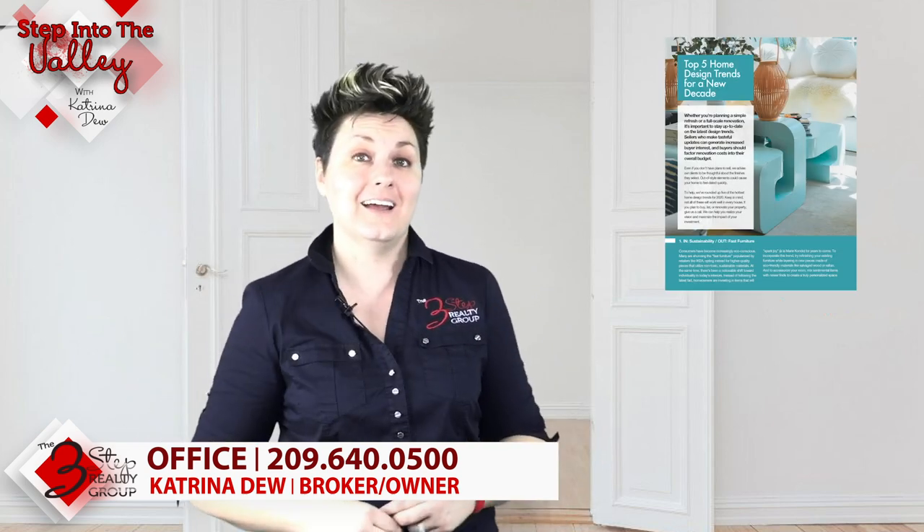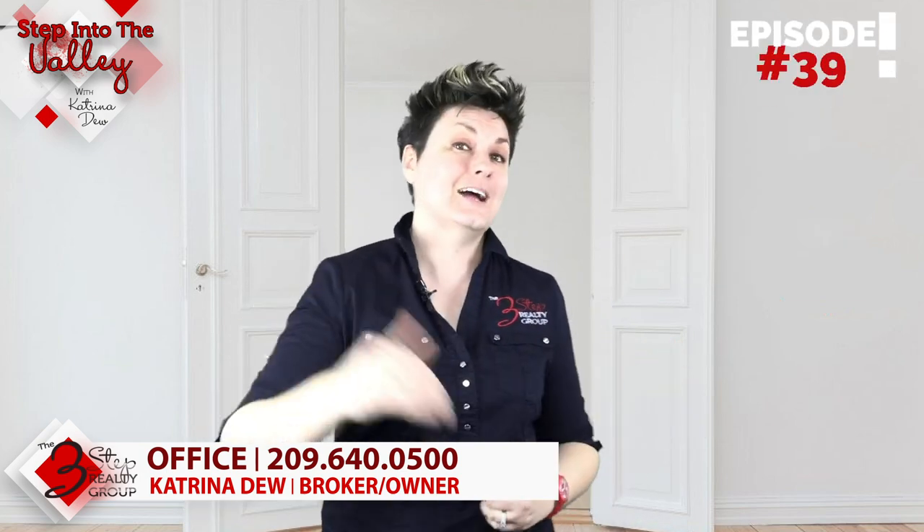Those are our top five home design trends for the new decade. If you want more details, click on the link below for our PDF and download it. In the meantime, subscribe to our YouTube channel — we're putting out a new video every Friday just for you.